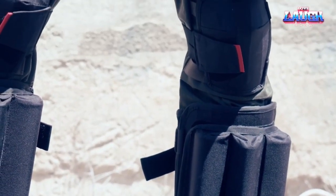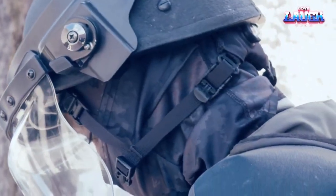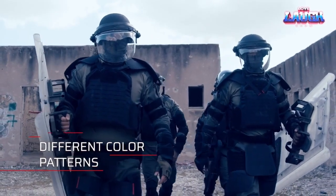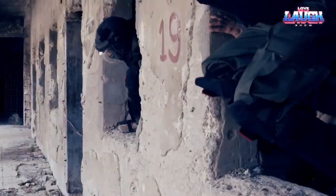It also boasts the title of being the lightest suit available on the market, weighing a mere 5 kilograms. Its comprehensive design encompasses arm and leg shields, body armor, and a high-quality helmet. Engineered with utmost precision, this suit prioritizes ease of use and comfort for users of any height.